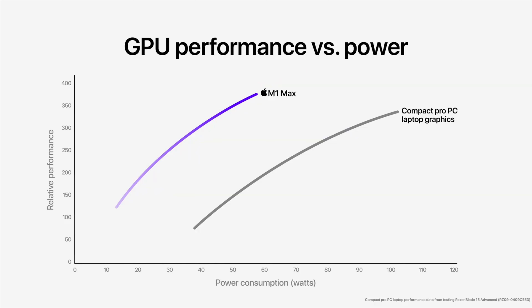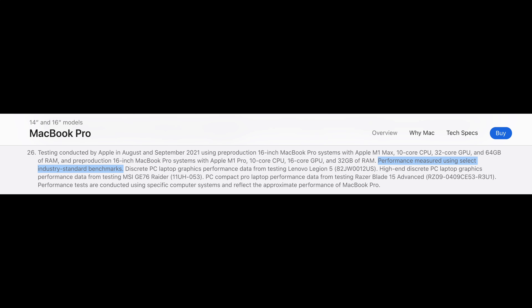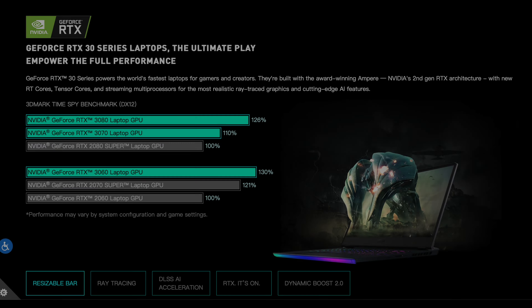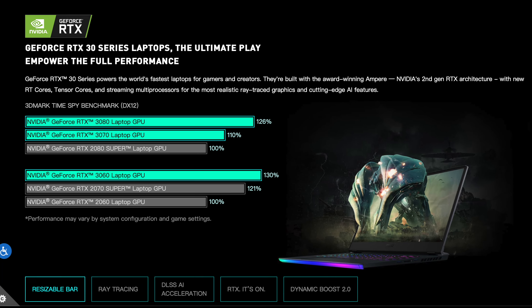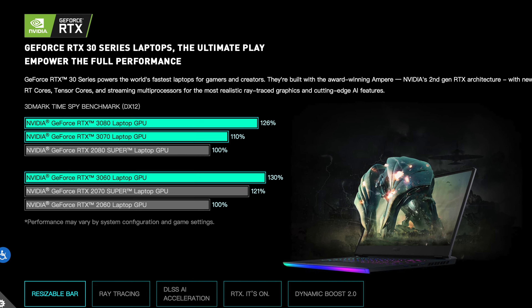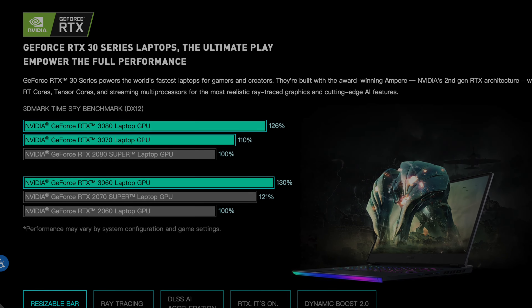Apple claimed the M1 Max, the Apple Silicon with the most GPU cores to date, is as capable as an RTX 3080. In the footnotes for the claim, Apple listed that the performance was measured using select industry standard benchmarks, and that the performance comparison for the high-end discrete PC laptop graphics was from the MSI GE76 Raider. This MSI laptop comes with the GPU advertised as an RTX 3080. Since they didn't specify the benchmarks, I decided to perform comparisons against some standard benchmarks that anyone can run.